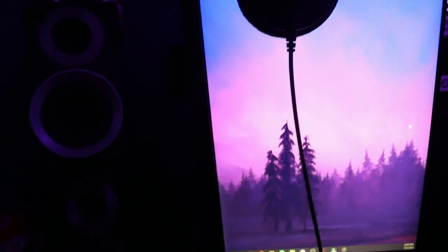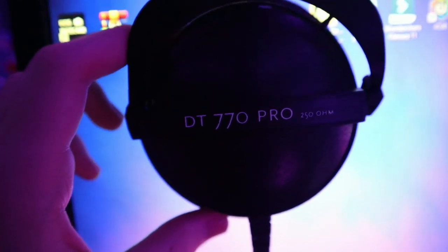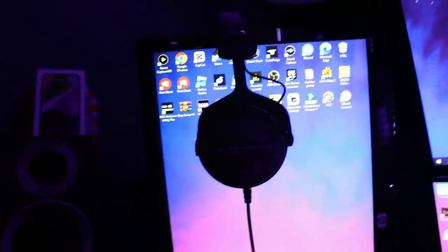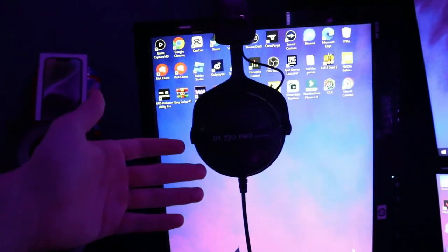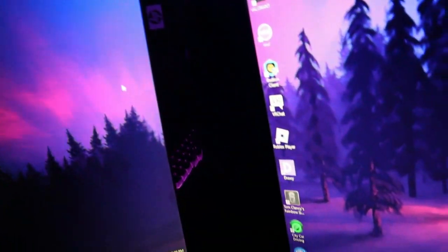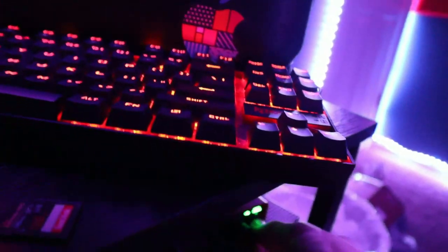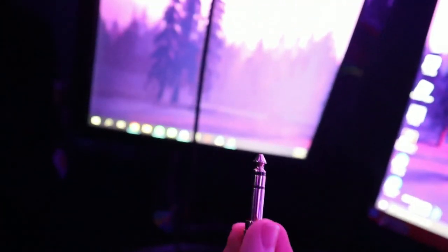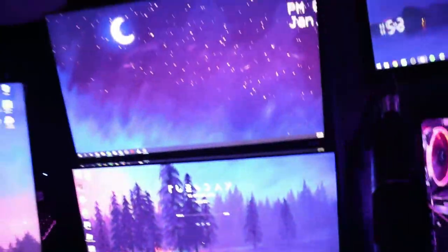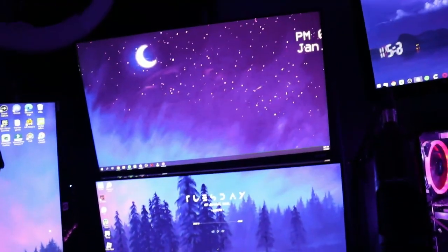Right here we've got my headphones — the Beyerdynamic DT 770 Pro. These are really good headphones with great sound quality, really good bass, and they're comfortable — basically everything I need. They're professional headphones so they come with a different connector for an audio interface, which is also pretty cool.